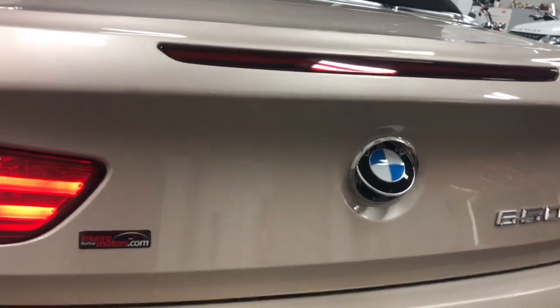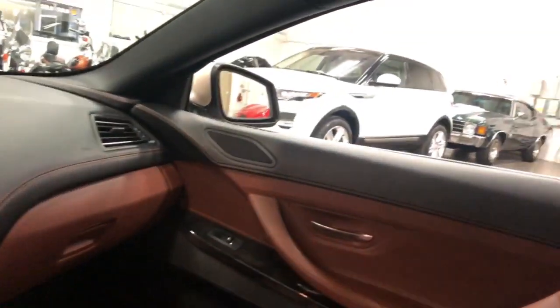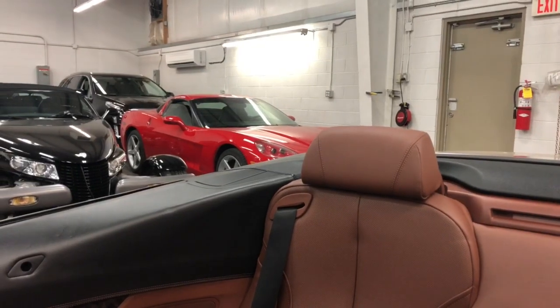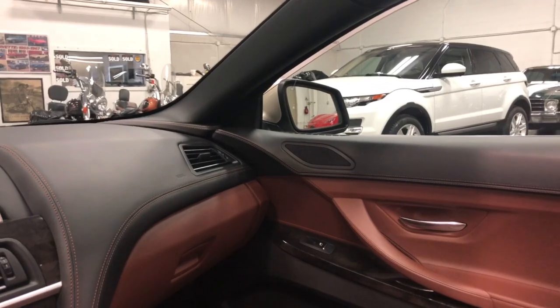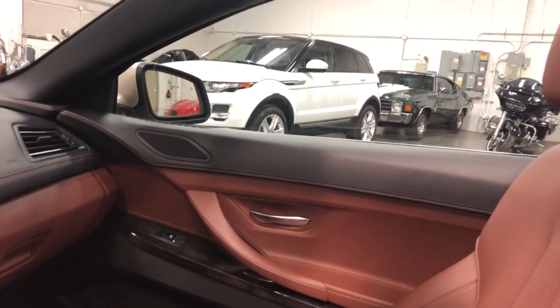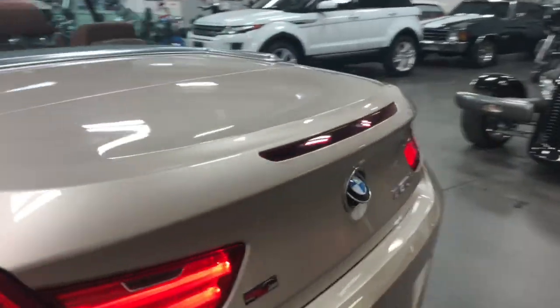I did want to show you the backup camera and then the top down one more time. We're going to put the top down and go through its whole thing, and then I'll show you that you can put the windows up and have the back window up for a windscreen. And then you've got your back window up there for a windscreen at the back — it can go up or down as you're driving. So pretty cool.